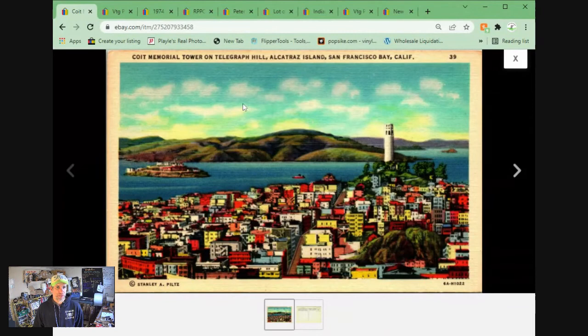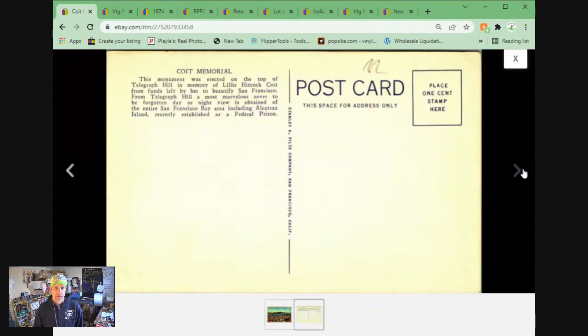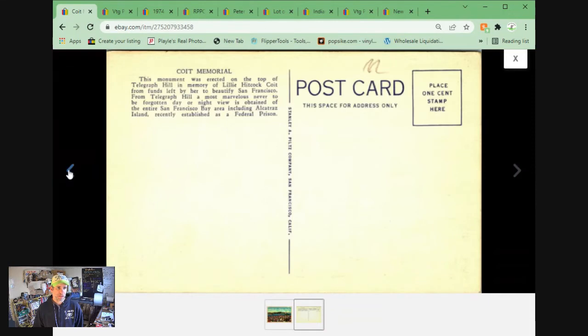Got the Coit Memorial Tower on Telegraph Hill with Alcatraz Island in the distance. Nice linen postcard, unposted. I think this one came off eBay in a lot. Sold for $3.95 plus shipping.